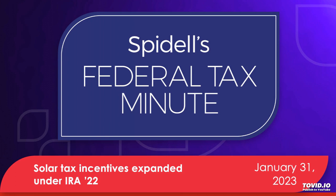Fuel cell property has to be installed on the taxpayer's principal residence. For all property, including fuel cell property, taxpayers can claim the credit even if they don't own the residence, so renters qualify. But landlords cannot claim this credit even for single-family homes — landlords have to claim the business energy investment tax credit under IRC Section 48. The residential clean energy credit is non-refundable, but unused credits can be carried over indefinitely and the credit can be claimed against AMT.